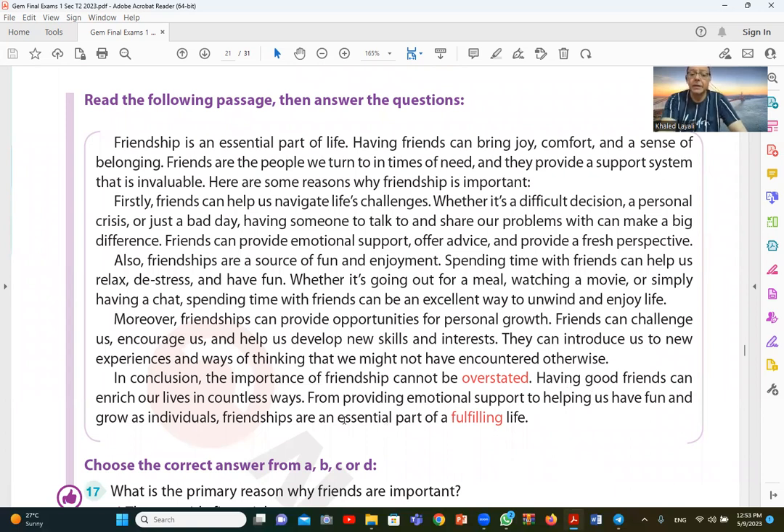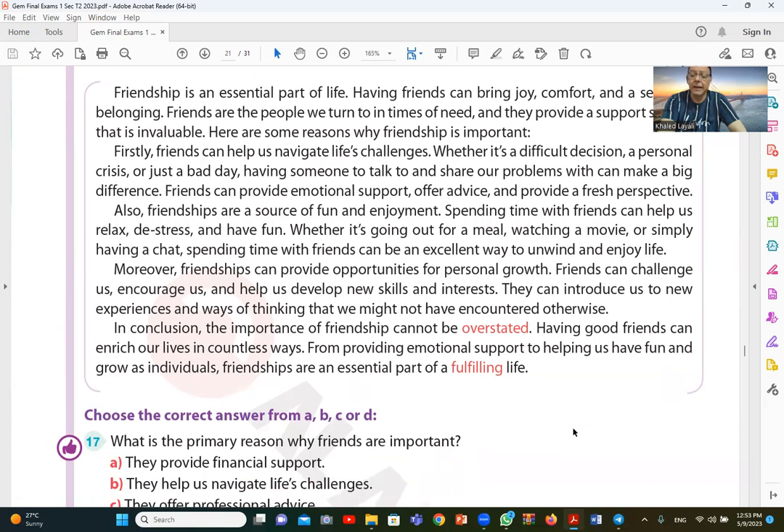In conclusion, the importance of friendship cannot be overstated. Having good friends can enrich our lives in countless ways — from providing emotional support to helping us have fun and grow. Friendships are an essential part of a fulfilling and rewarding life.